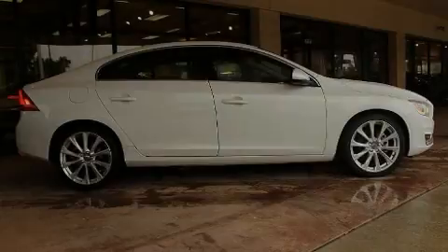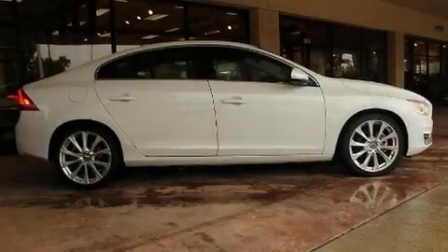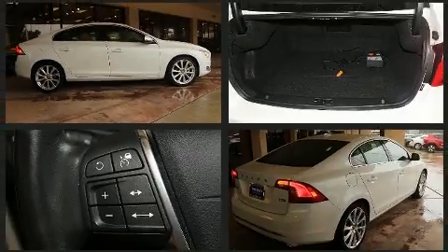Familiarize yourself with a 2016 Volvo S60. With less than 30,000 miles on the odometer, this four-door sedan prioritizes comfort, safety, and convenience.